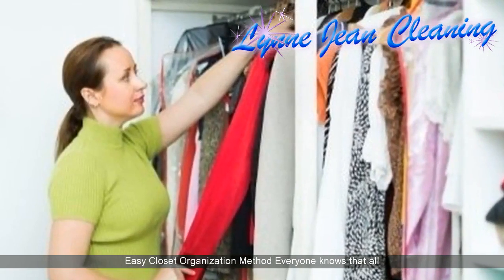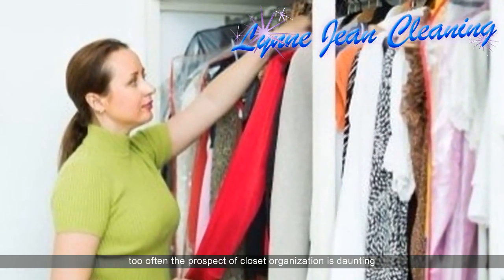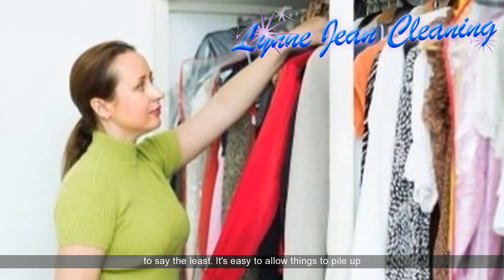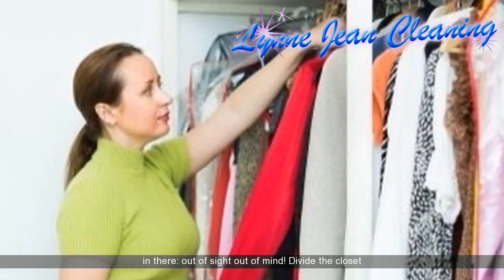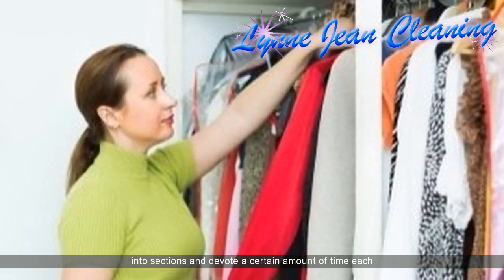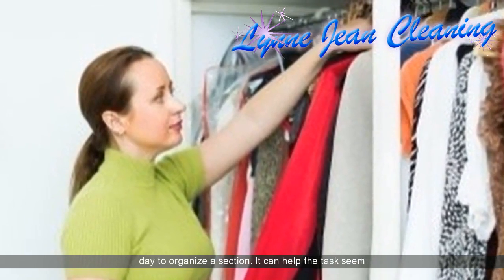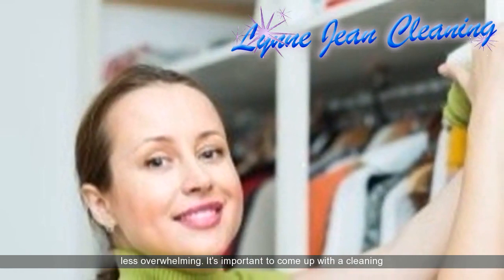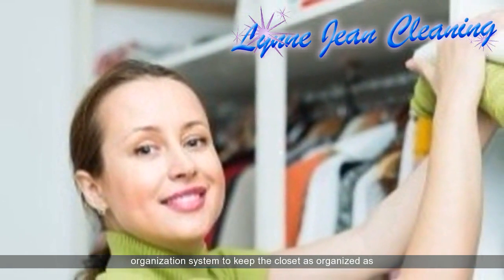Easy closet organization method. Everyone knows that all too often the prospect of closet organization is daunting, to say the least. It's easy to allow things to pile up in there — out of sight, out of mind. Divide the closet into sections and devote a certain amount of time each day to organize a section. It can help the task seem less overwhelming. It's important to come up with a cleaning and organization system to keep the closet as organized as possible.